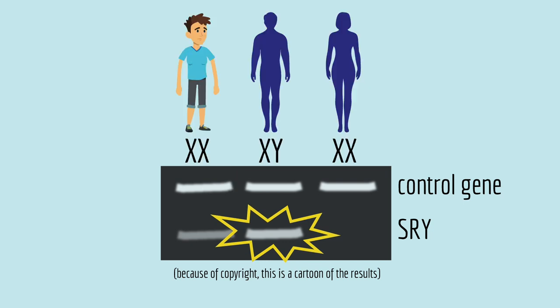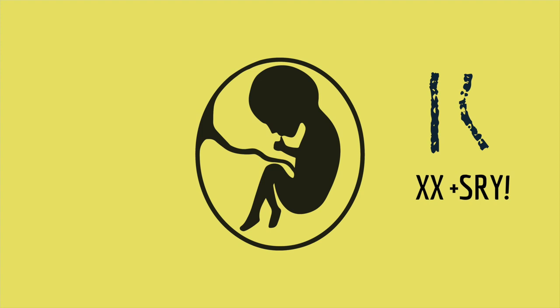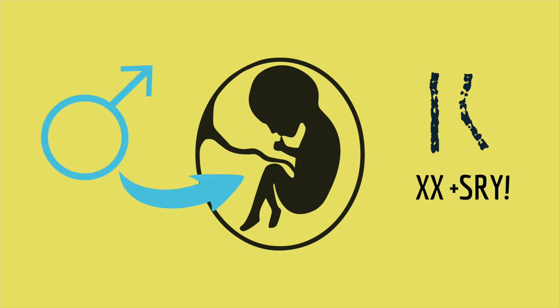Just like a male with a Y chromosome, but not like a female, the patient did have the SRY gene. So even though he didn't have a Y chromosome, he had the SRY gene, and that's why when he was a fetus he developed male genitals. The patient decided to have his breasts reduced with liposuction and to take testosterone so they wouldn't grow back.